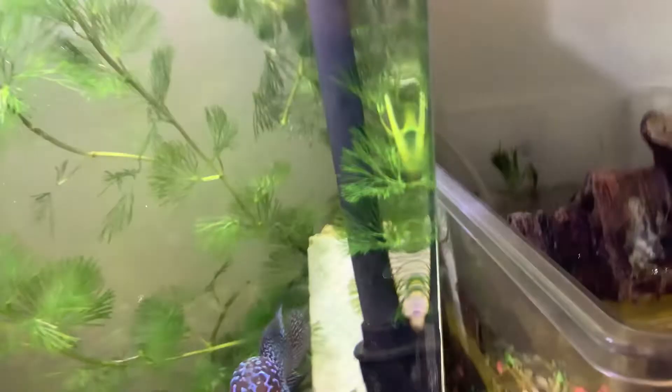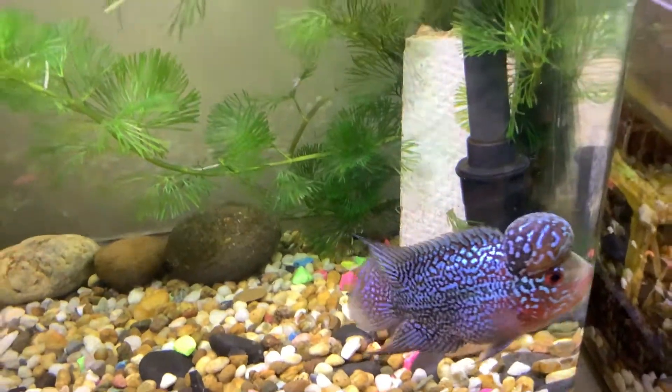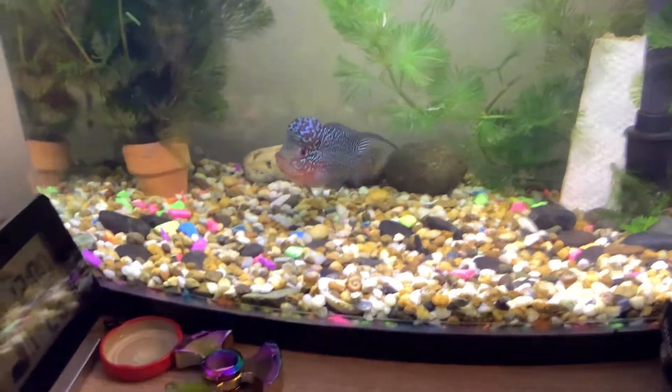I'm gonna put a snail in there and feed him a snail today. There's loads of snails in here, so let me just grab one. There's one.